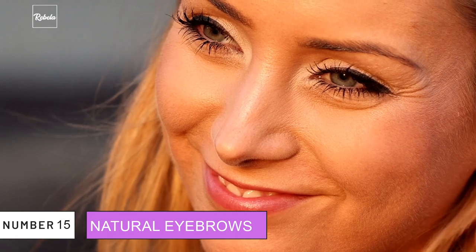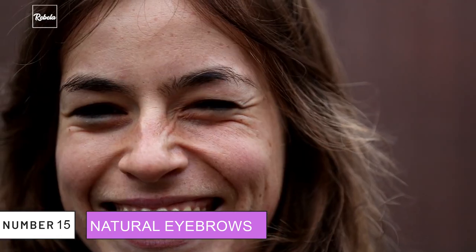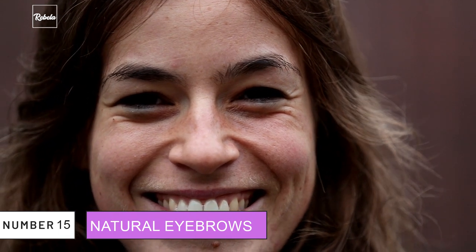15. Natural Eyebrows. Gigi has said before that she refused to shave her eyebrows and would like to keep it that way. She would only sometimes maintain their shape by cleaning up the bottom. Not all of us are born with the perfect eyebrow shape as Gigi does, but a valuable take-home note would be to keep it as natural as possible and don't overdo it.